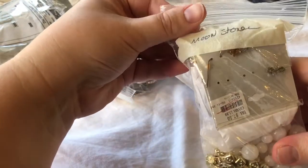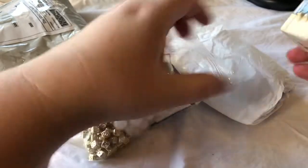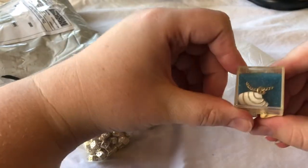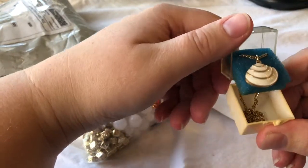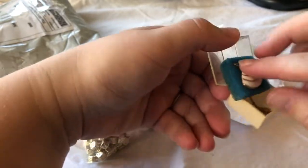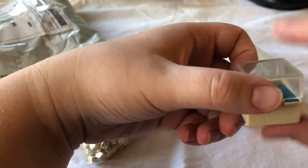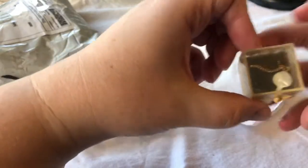It says Moonstone. Wowzers. My mom will be on and off camera too because this is the stuff that she actually got. So this is a cute little necklace — gold tone, looks like a shell. Yes. I like the little box. Those are all from Patsy Crafty. Her and her daughter did a sale — fill a bag.